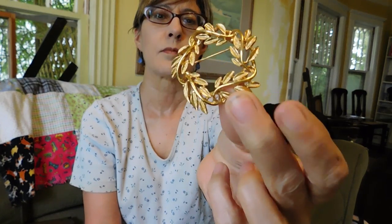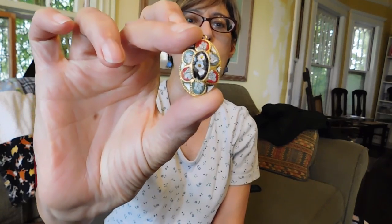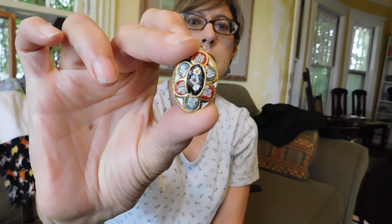And this is a Napier gold wreath brooch — it's pretty nice. And, as if I need more of these, a micro mosaic pendant. It's in pretty good shape; I don't see any missing stones.